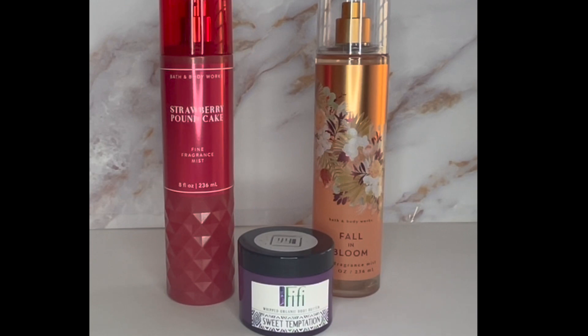If you top it off with a perfume, you just smell like a sweet floral. They don't compete with each other and they work really well. That is Strawberry Pound Cake by Bath and Body Works.